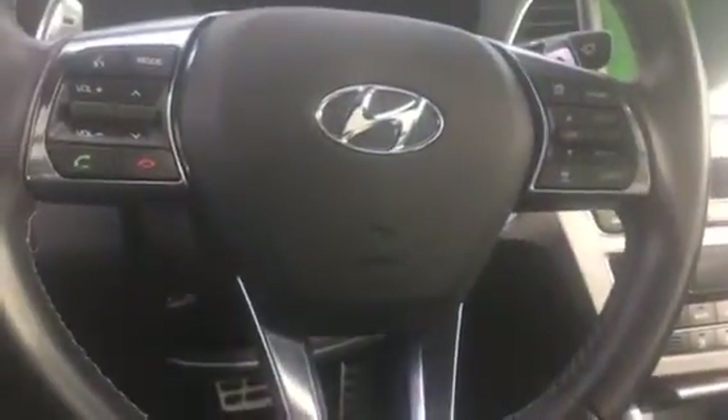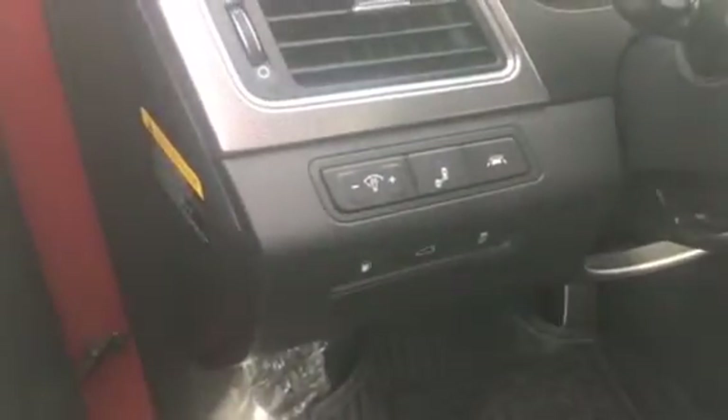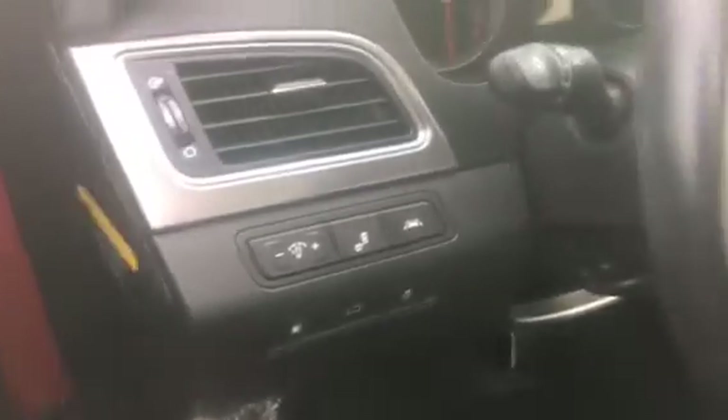Cruise control, steering wheel audio controls, and Bluetooth — all the goodies. It also has some safety features including lane change assist and a blind-spot zone alert.